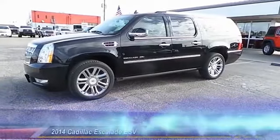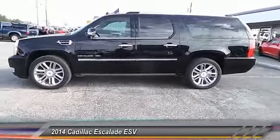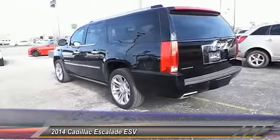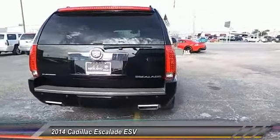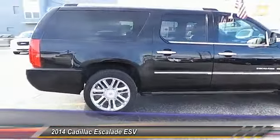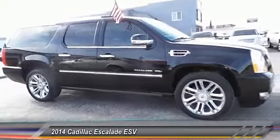The 2014 Cadillac Escalade ESV. The Cadillac Escalade ESV is a longer version of the Escalade. The ESV is a large, luxurious SUV that delivers performance and style. Classy and powerful, it looks great for a night on the town or can haul everything needed for a weekend getaway. This vehicle has less than 30,000 miles.